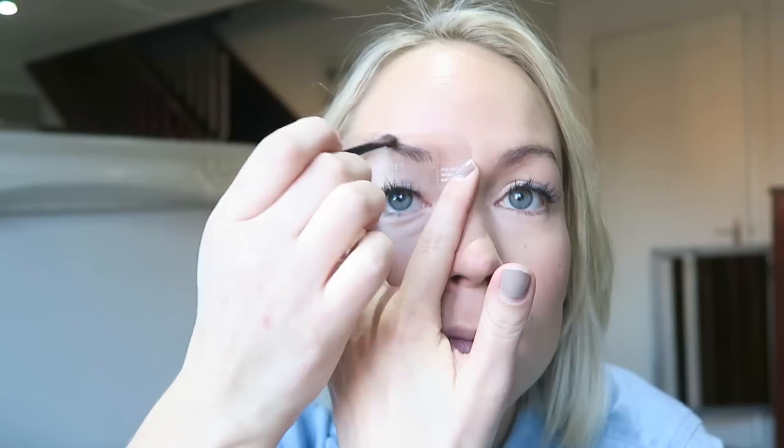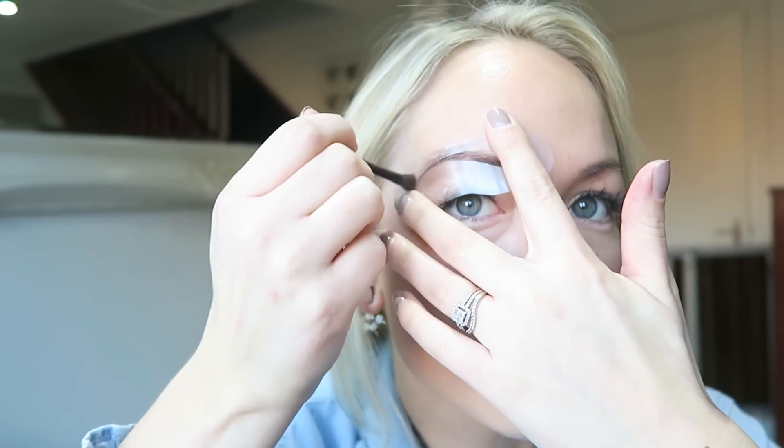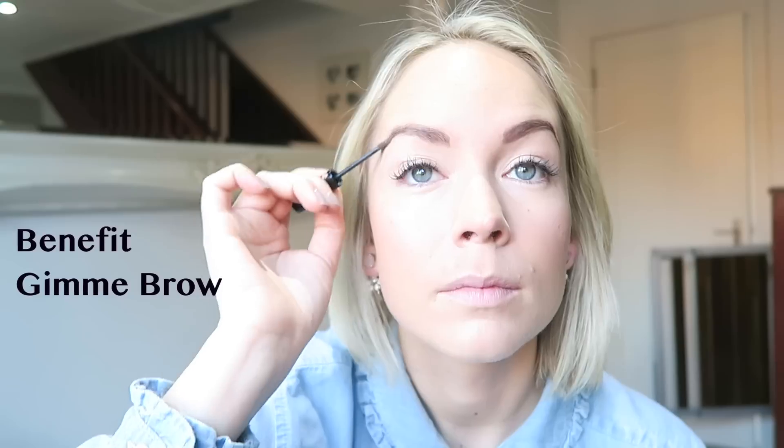Now I'm going to move on to eyebrows, and I'm using my High Brow Eyebrow Compact. This comes with a stencil, a brush, and the powder that you need. I just line up the stencil and powder in my eyebrows, then move the stencil around to make sure I get it in the right places, and I'll do it on the other side as well. Then I like to set my brows with the Benefit Gimme Brow — I find this keeps them in place with no flyaways throughout the day.